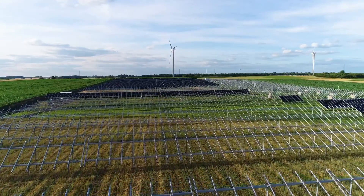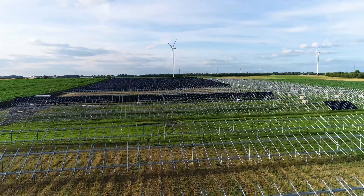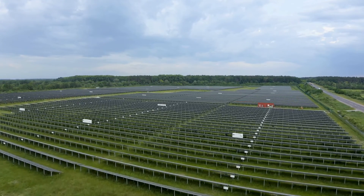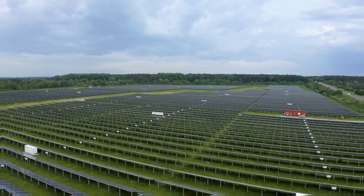From the initial negotiations to the final inspections, every step is orchestrated to bring this sustainable power source to life. So buckle up as we embark on this enlightening journey — from the plains of Poland to the far corners of the world — let's explore how solar farms are built, step by step.